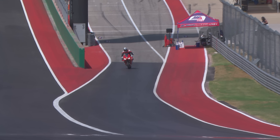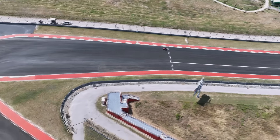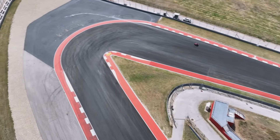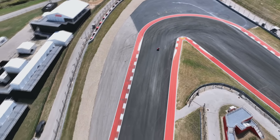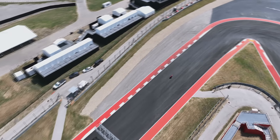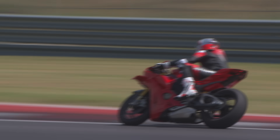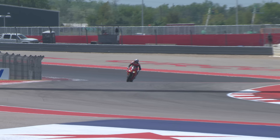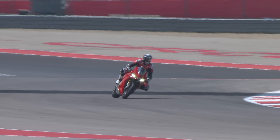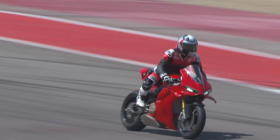What can we look forward to with this new bike? It's some of the key chassis changes as well. The philosophy really is to make it more track focused but easier to ride, and that's some of the philosophies that have come down from MotoGP.